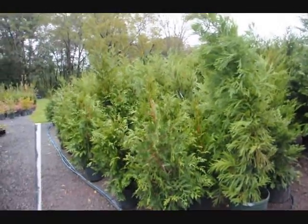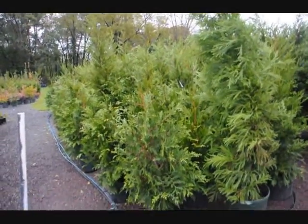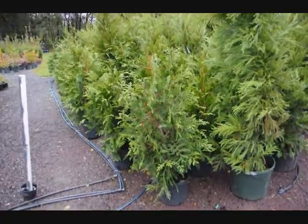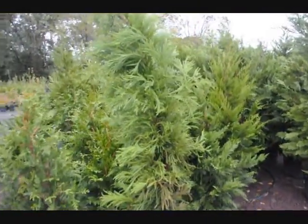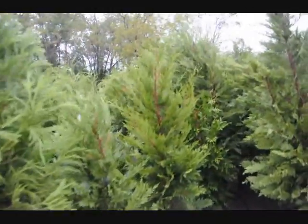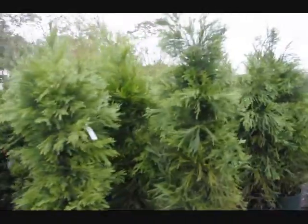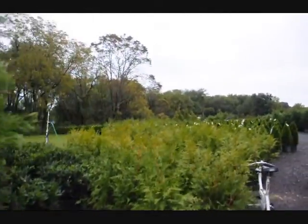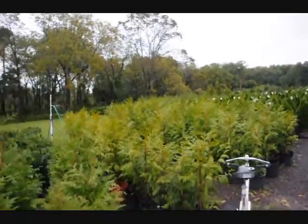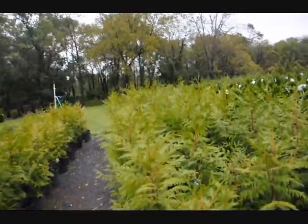These are some of the deer-resistant screening trees that we sell and grow. In front of me right here is the green giant arborvitae, about three to four foot. This is a Cryptomeria yoshino. The Leyland cypress. We have quite a bit of material out here — it goes on for quite a ways. This is just one of many farms that we have where we grow nursery stock for screens and buffers.